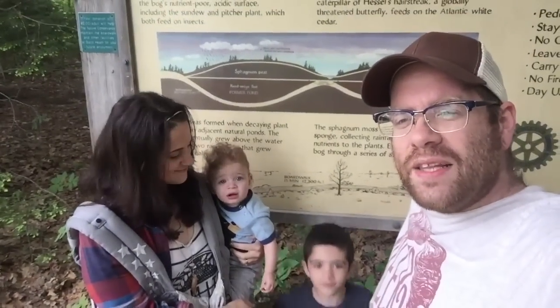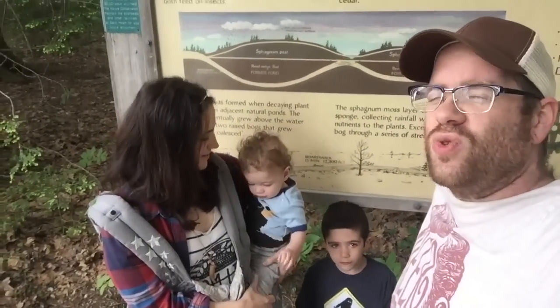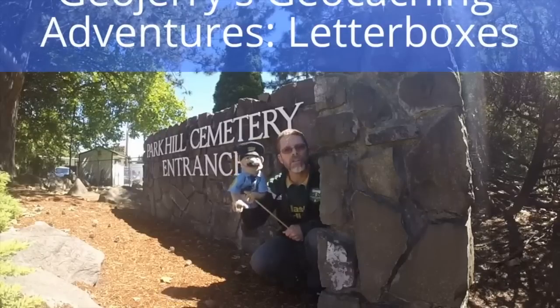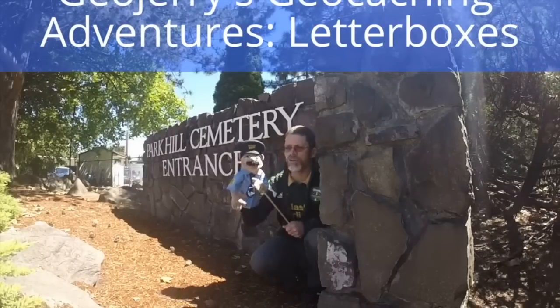We're at the Heath Preserve. We're going to do a letterbox hybrid geocache because that is June's geocaching vlogger and cache advance geo challenge. The geo challenge for the month of June is to find a letterbox cache. Because I want to complete the challenge to find a letterbox hybrid geocache. I'm here today looking for a letterbox hybrid cache. Josh has challenged everyone to find a letterbox hybrid cache.